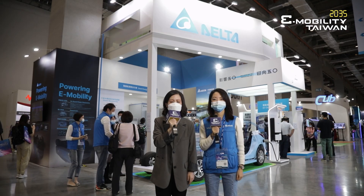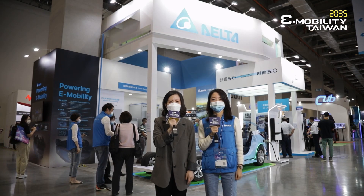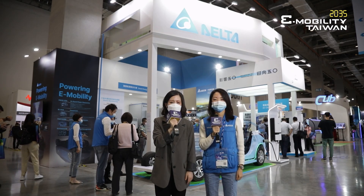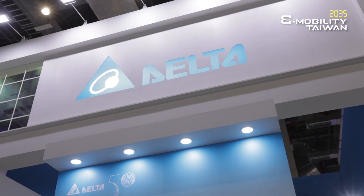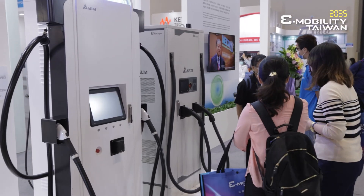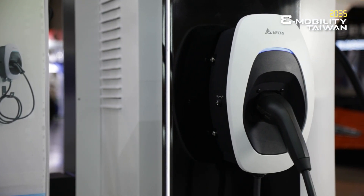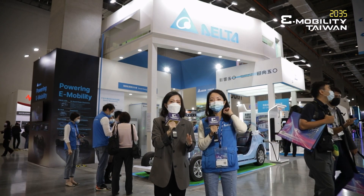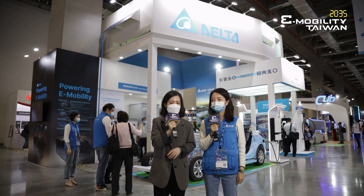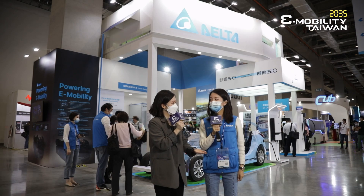Hi everyone, welcome to 2035 e-mobility Taiwan, where you can see the future of mobility come true. Today we are at the booth of Delta. Have you ever seen Delta's EV chargers around the world? Here we have Sandy to tell us how Delta made such an achievement and what they will exhibit this year at 2035 e-mobility Taiwan.